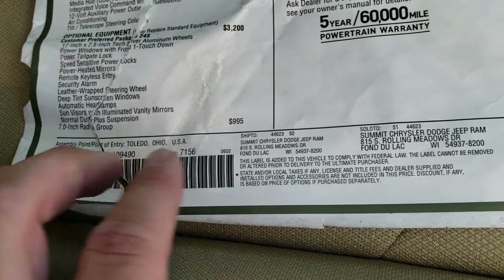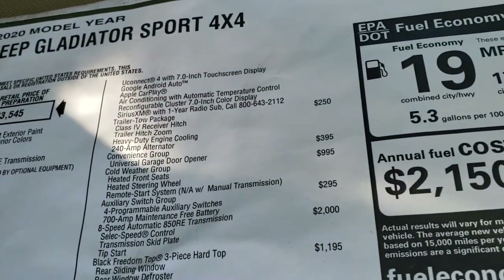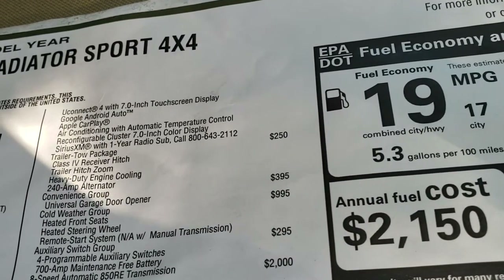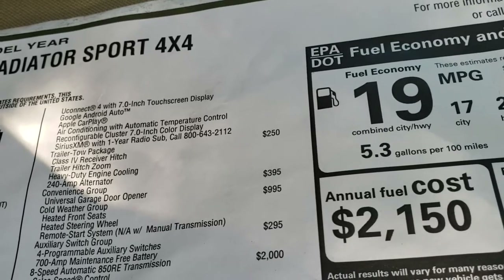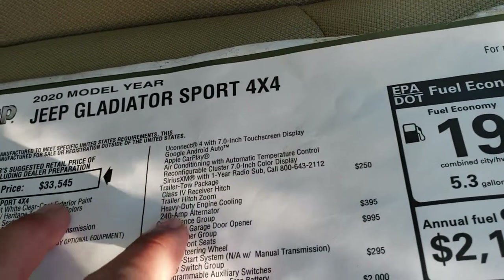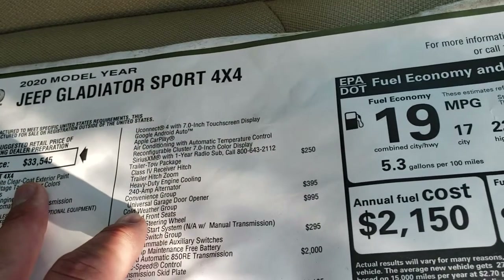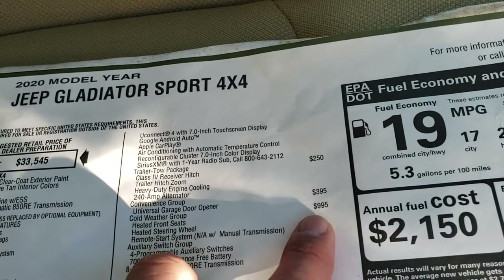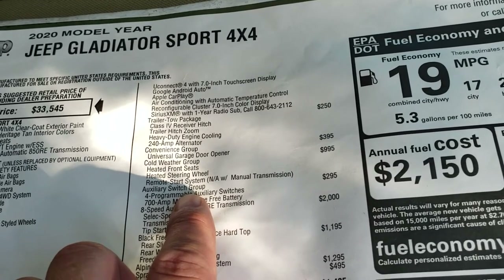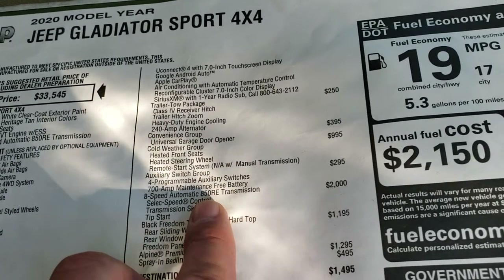You get the 7 inch radio group which is a $995 option — that's a really nice radio because you get Android Auto and Apple CarPlay, as well as Sirius XM for a year. The trailer tow package is a $250 option and you get heavy duty engine cooling, the trailer hitch, and the receiver hitch. The universal garage door opener is $395. The cold weather group gives you heated seats, heated steering wheel, and remote start. The auxiliary switch group gives you 4 programmable auxiliary switches and a 700 amp maintenance free battery.